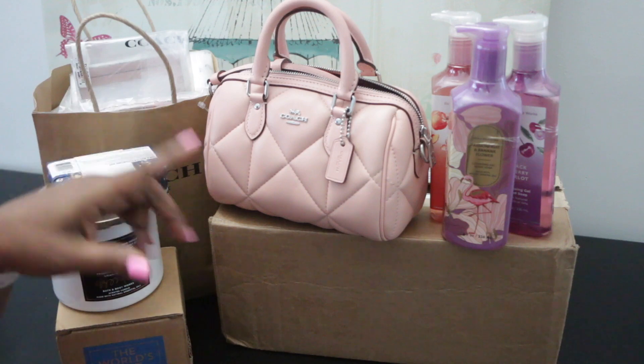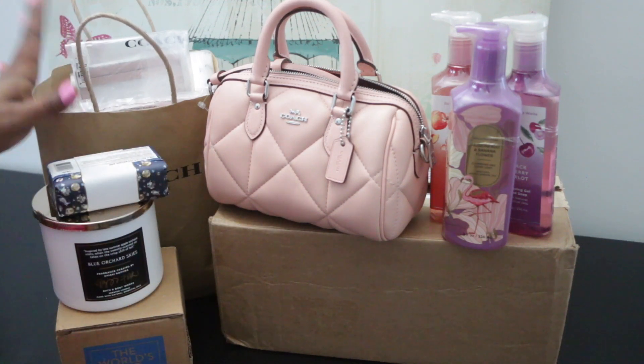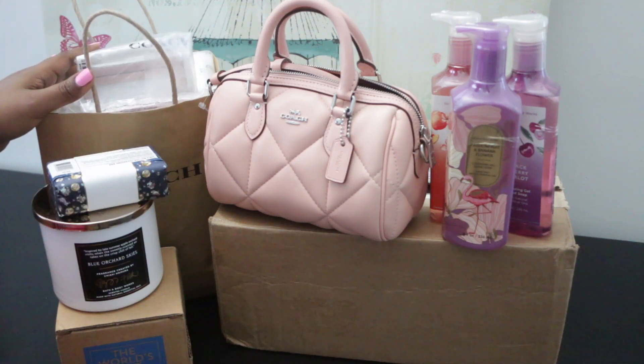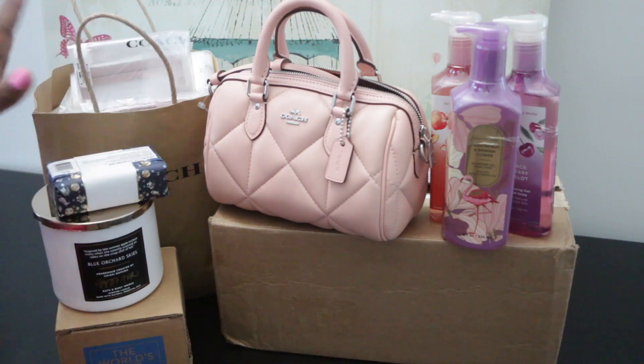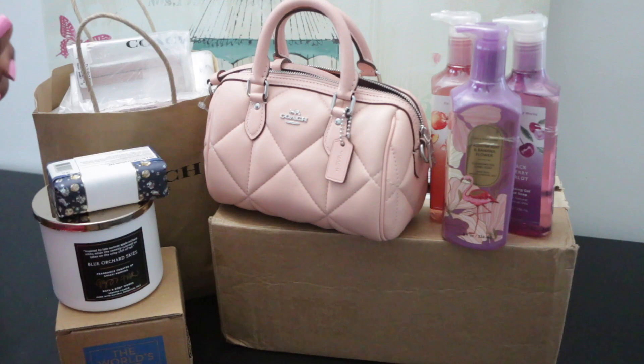I know that I am very late with this video, but I have a couple of items to share with you that I did get for Christmas. I have my Coach bag right here and a few Bath and Body Works items. I'm going to go quickly through the Bath and Body Works and then go to my Coach items, mainly because I don't have that many Bath and Body Works.